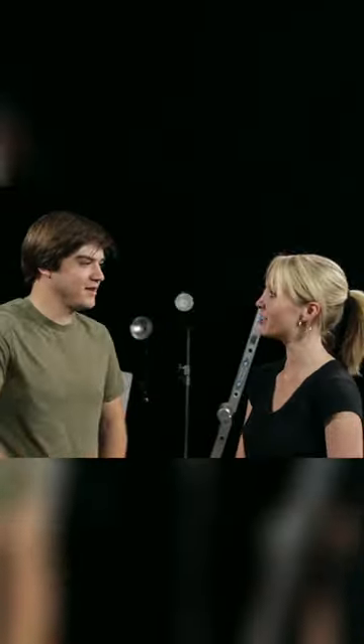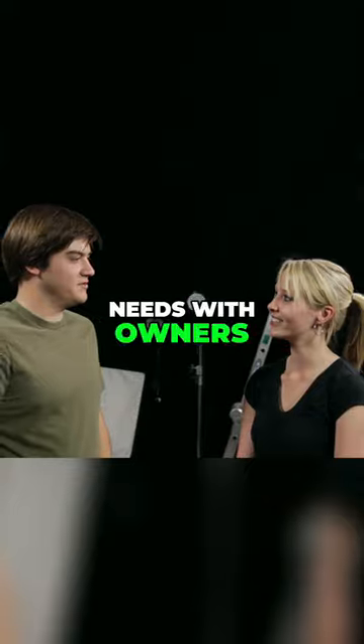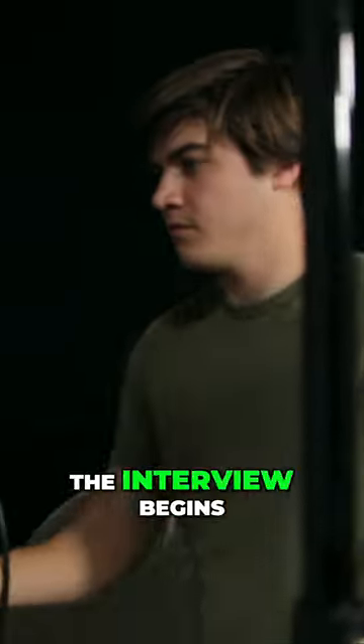Because of this, arriving at least an hour early to any interview is a great idea. This will give you the time to discuss any changes that the room needs with owners, and to set up lighting before the interview begins.